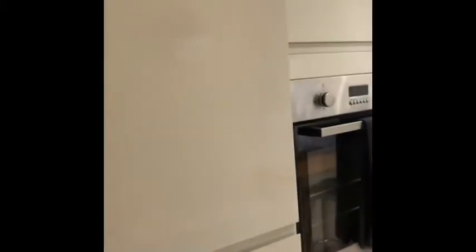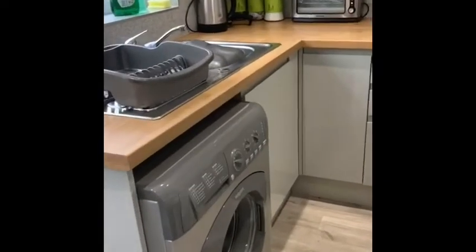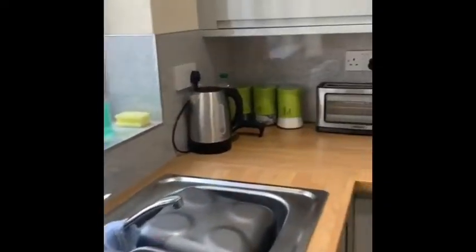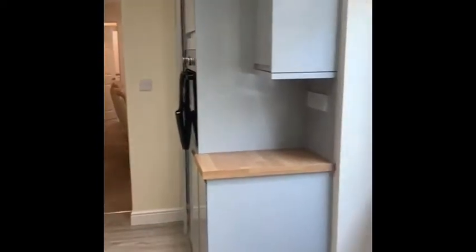Electric oven, electric hob, big fridge freezer there, and then you have your washing machine. So you're fully furnished on this one — everything in it that you need. Plenty of cupboard space and nicely done.